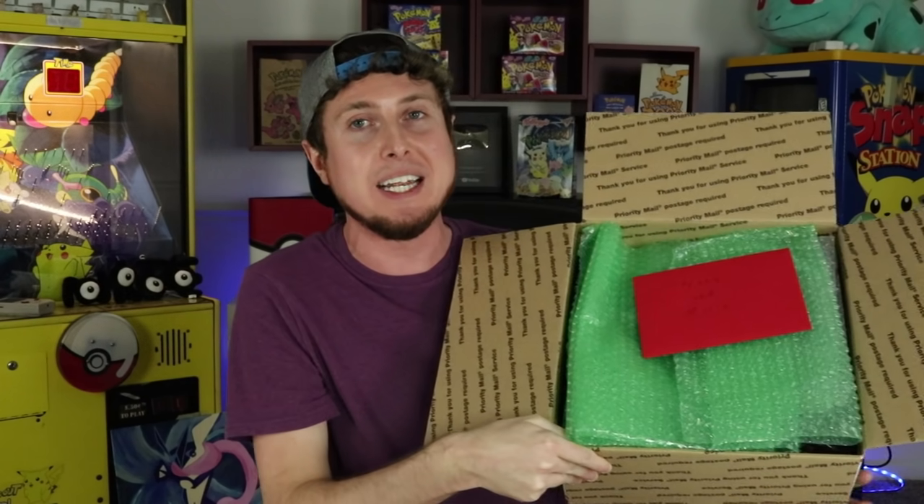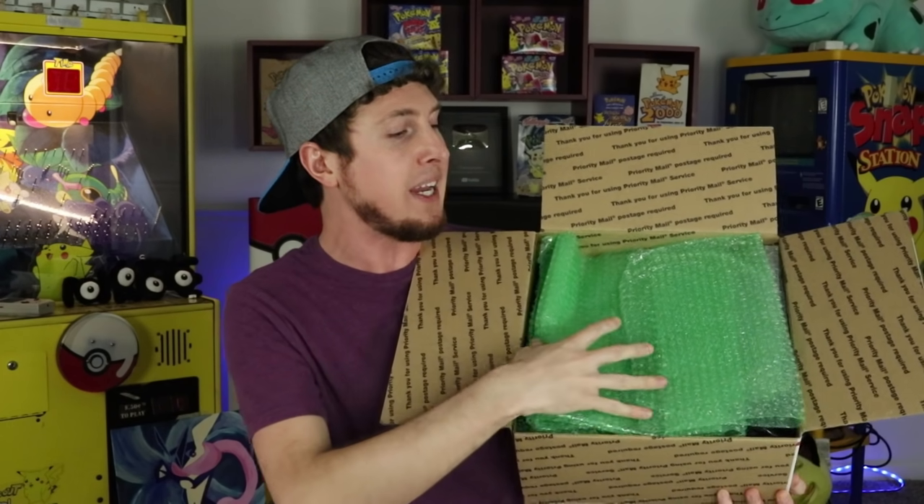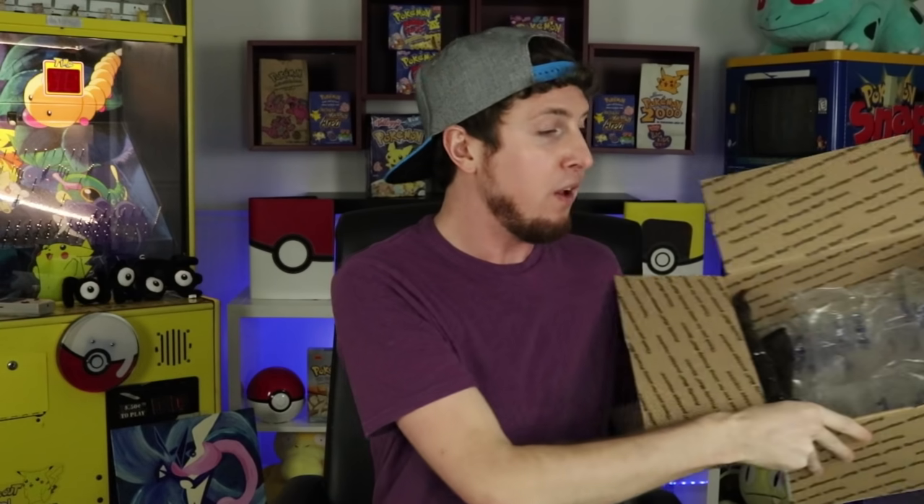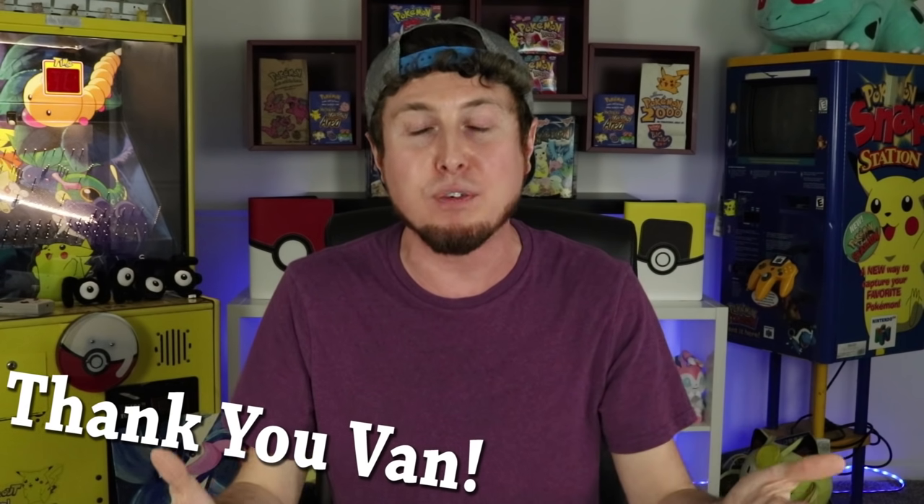We've got to give a huge thank you to Van for sending over this nice package. There was a nice card inside for both me and Marie, and also some Hidden Fates pin collection boxes that we'll be opening in another video. I got to meet Van at the Pokemon World Championships in Washington DC. He wrote inside the card, 'Hope this box puts a smile on your faces.' It's already brought a huge smile to my face. He sent over that tin which had about 60 to 65 Dollar Tree Pokemon Booster Packs inside, and it gave me the idea for this entire two-part series.